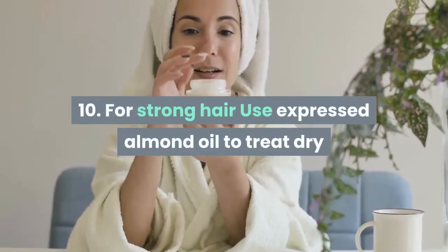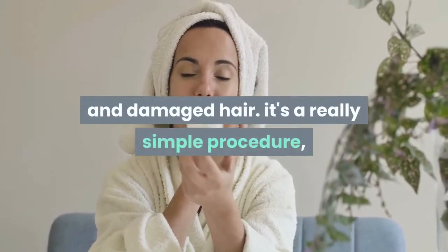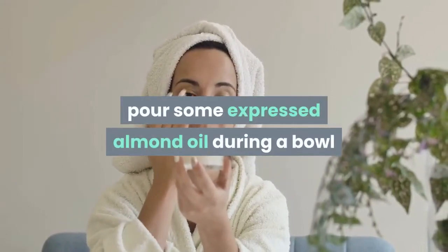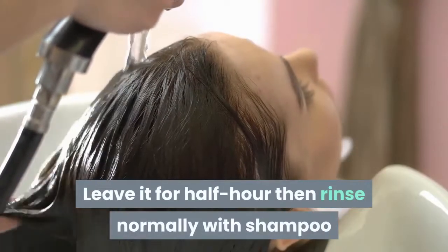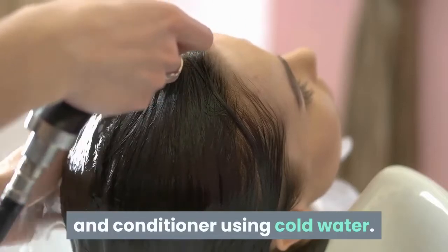Tip 10: For strong hair, use almond oil to treat dry and damaged hair. It's a very simple procedure — pour some almond oil in a bowl and heat it for 40 seconds. Then evenly distribute it on your hair. Leave it for half an hour, then rinse normally with shampoo and conditioner using cold water.